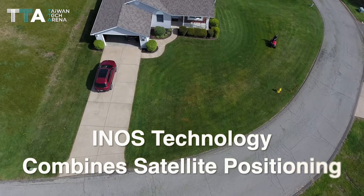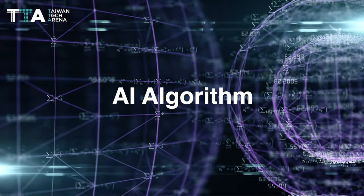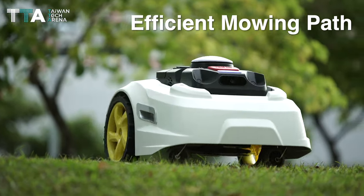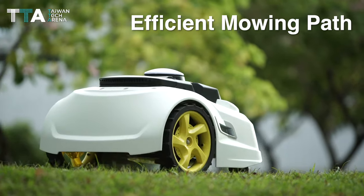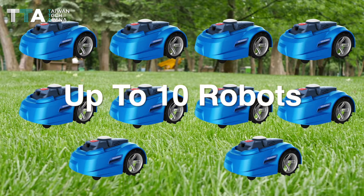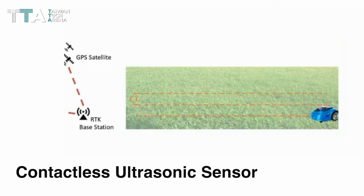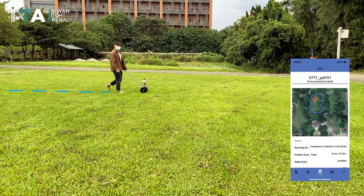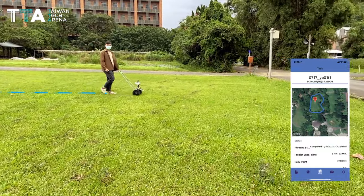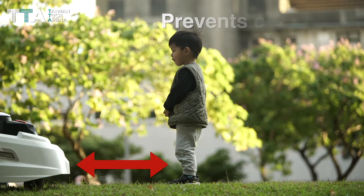The iNOS technology combines satellite positioning and AI algorithm to plan the most efficient mowing path within the mowing boundaries. Nexmo M1 has the capability of working with up to 10 robots at once in the same lawn due to its contactless ultrasonic sensor, which prevents the mowing robots from collisions.